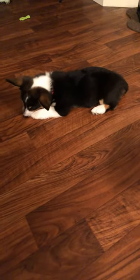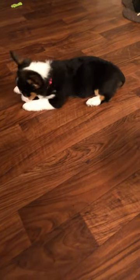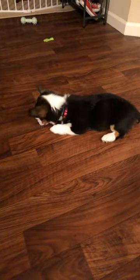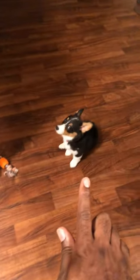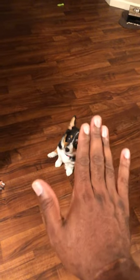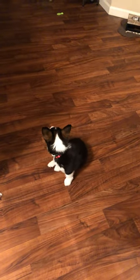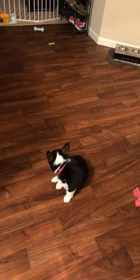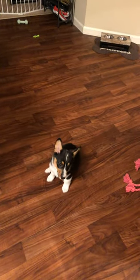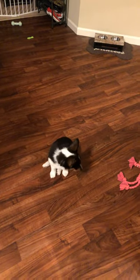I'll give you a quick example of Ginger's obedience. We've been working on this for two weeks, so let's see how she does. I used a snap treatment. Sit. Stay. Good girl. That's a good girl, Ginger. So there you have it.